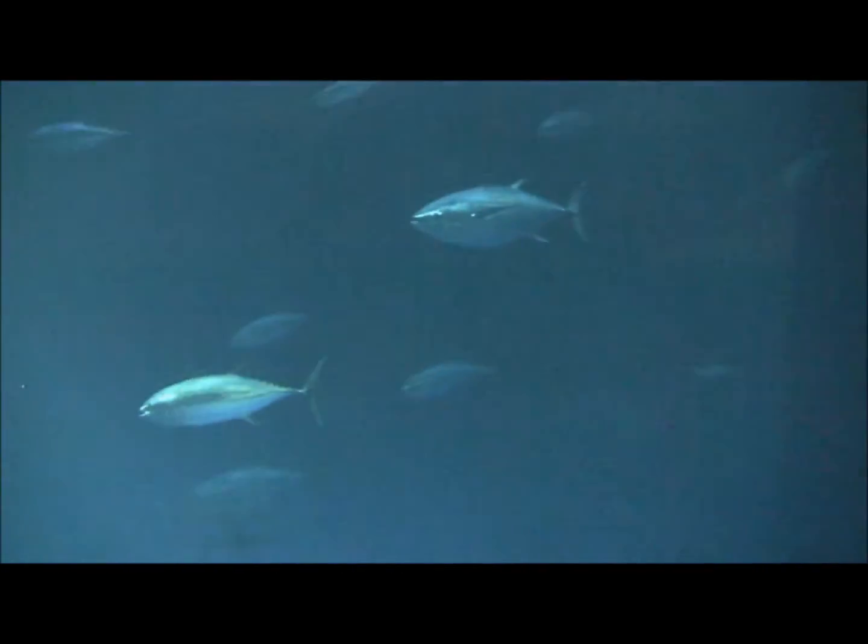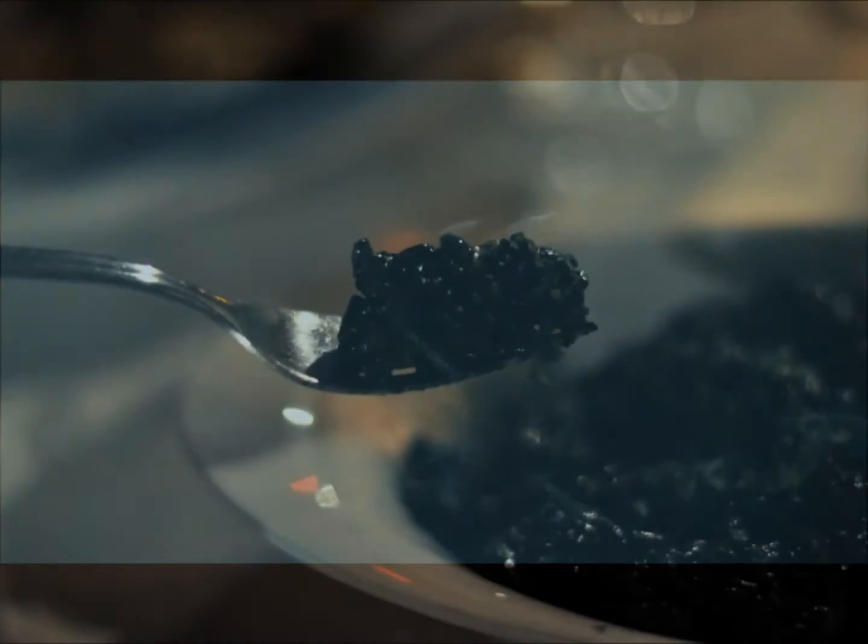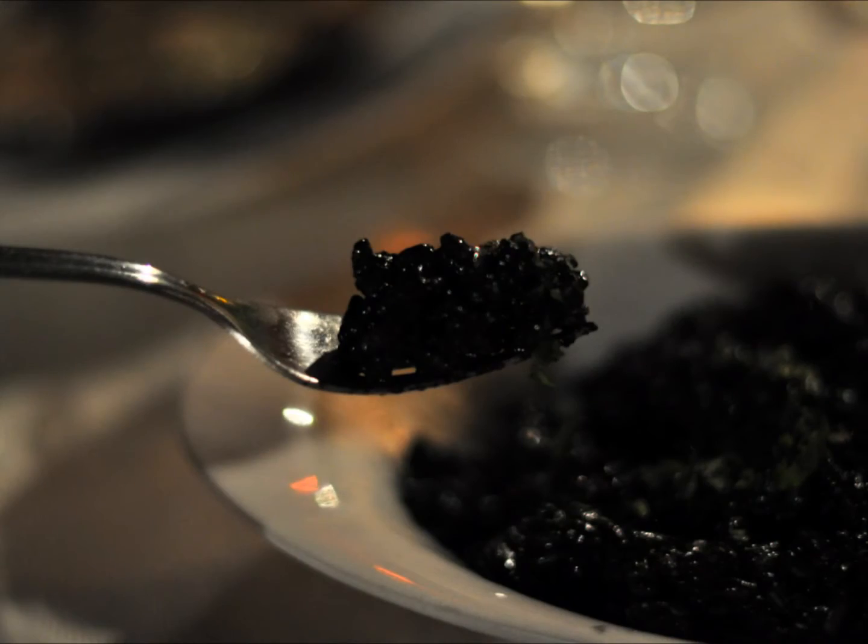Many cephalopods can release ink, which they use to confuse and evade predators like sharks and marine mammals. This same ink has been used by people for everything from flavoring foods like risotto, to dyeing fabrics or processing photographs.